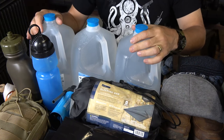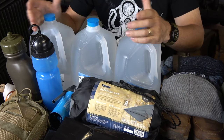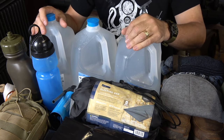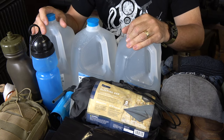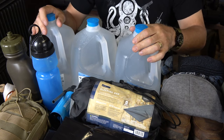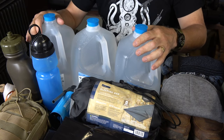I base all of my kits on the rule of threes: three minutes without air, three hours in harsh conditions, three days without water, and three weeks without food. Medical and self-defense kind of flow in between that. First thing we're going to look at is your water.